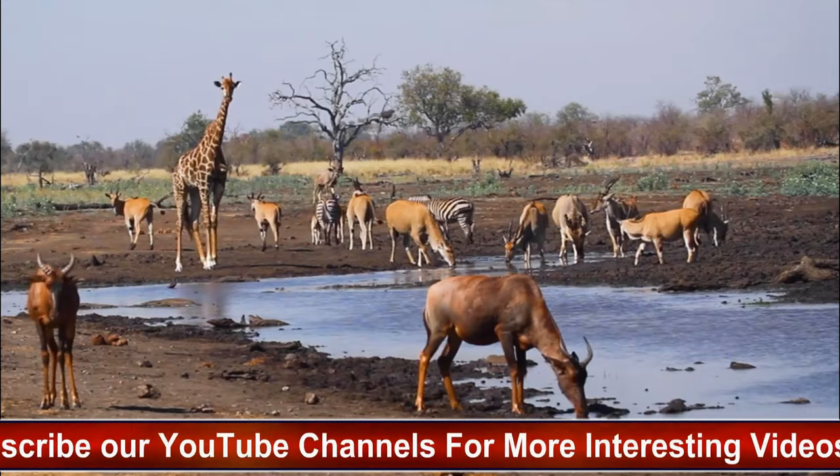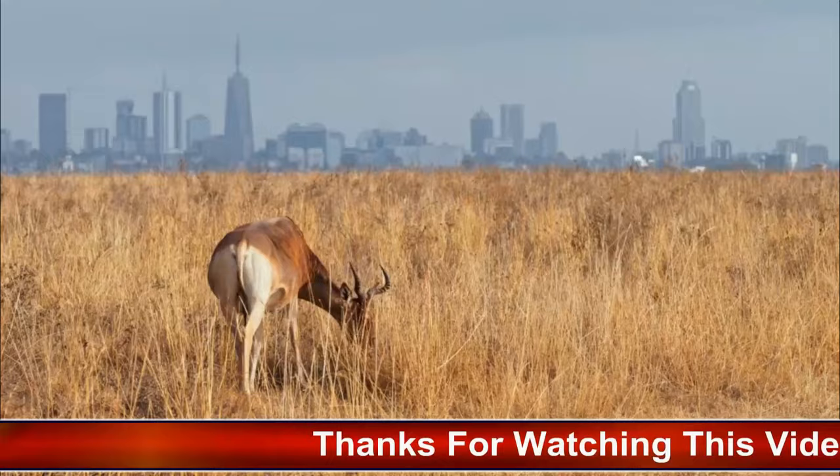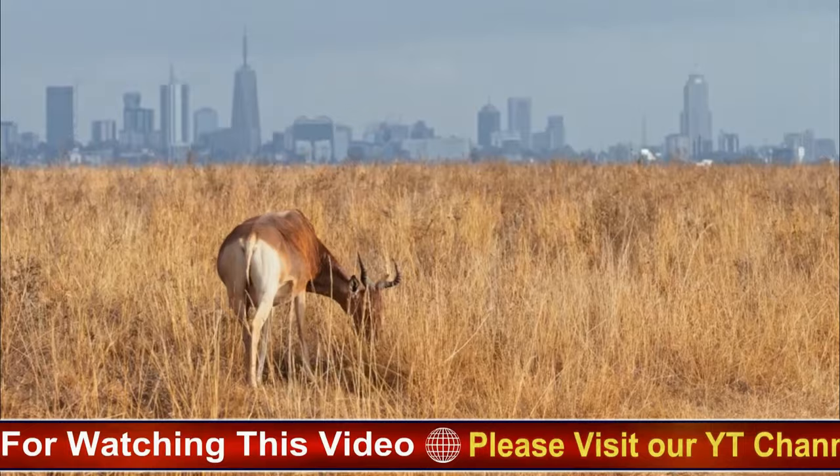Hartebeests are primarily diurnal, meaning they are active during the day. They spend much of their time grazing on grasses and herbs, although they may also browse on leaves and shoots of shrubs and trees.